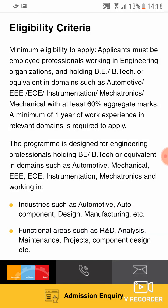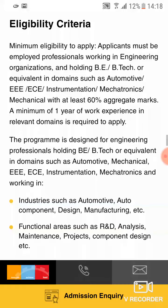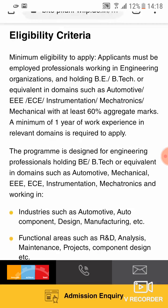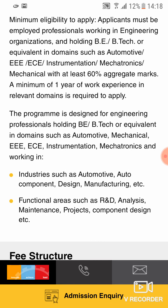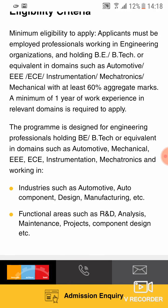You must have completed a B.E. or B.Tech or equivalent degree in one of these domains: Automotive, ECE, EEE, Instrumentation, or Mechatronics. Basically, whatever course you are applying for, you must have had the equivalent B.Tech relevant to that stream.